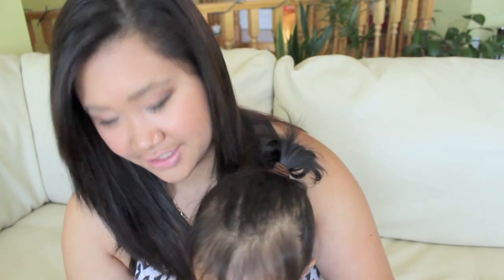My next favorite is my NARS blush in Orgasm. I got this a while back and I still haven't hit pan, so I love this. It's a nice color for summer — it's like a coral color and it has gold shimmer in it.